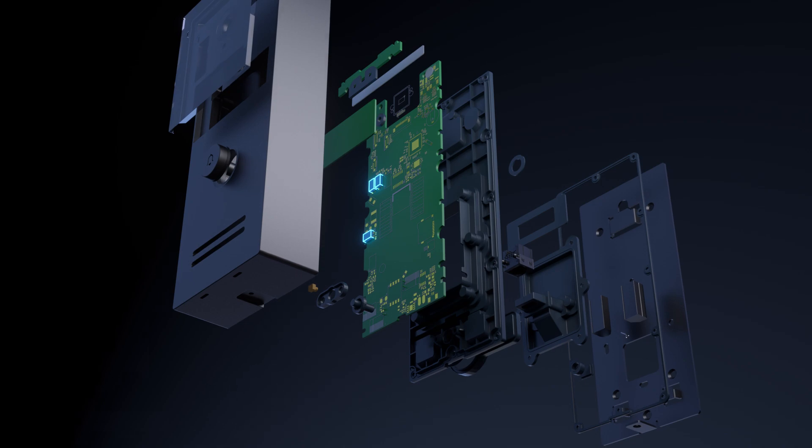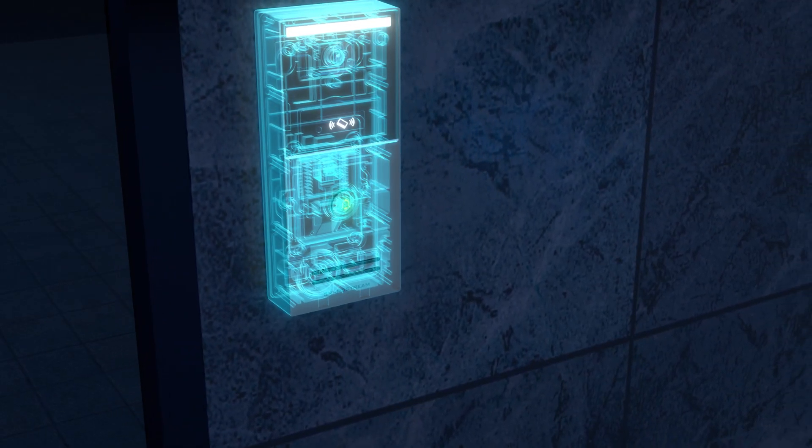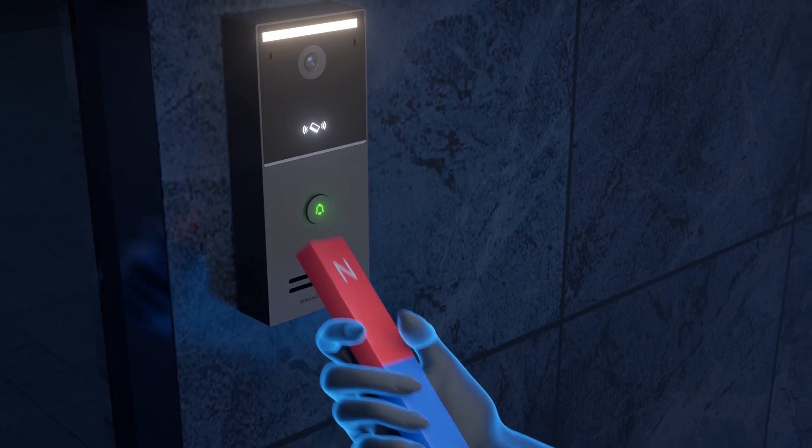Equipped with solid-state relay technology, it eliminates the risk of electromagnetic interference that could cause unauthorized access to a facility.